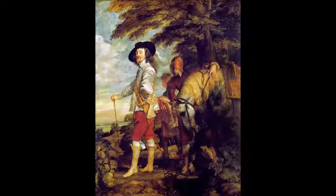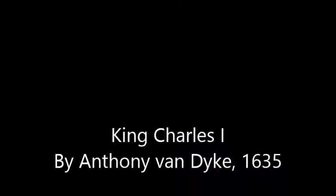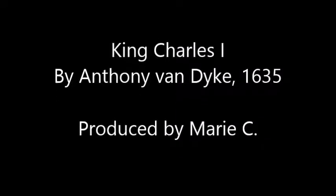This painting was painted to stop the Parliament of England, but it didn't work, because Charles was executed in 1649. He was sentenced to death, even though he refused to accept that the court had jurisdiction — and so he had to say goodbye to his head.